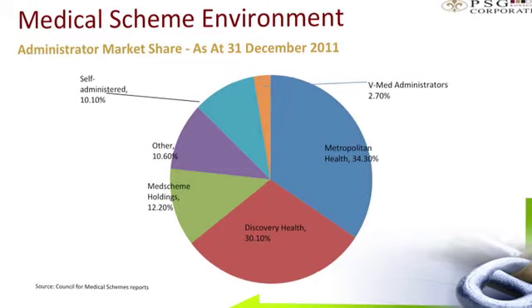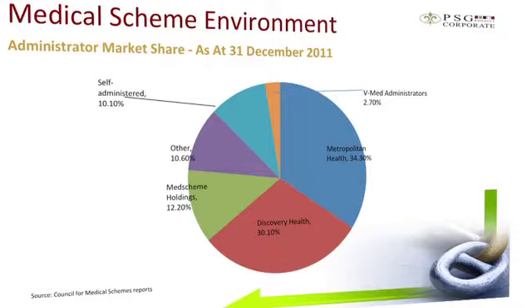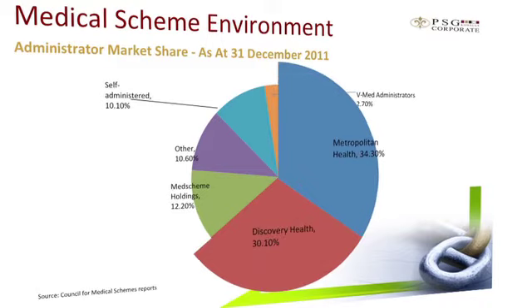Looking at the administrator market share, there was a fair amount of administrator consolidation during 2011, with the biggest being Metropolitan and Momentum merging their administration entities. Metropolitan, Discovery and Medscheme have emerged as the dominant administration concerns, and we don't see that changing in the near future.